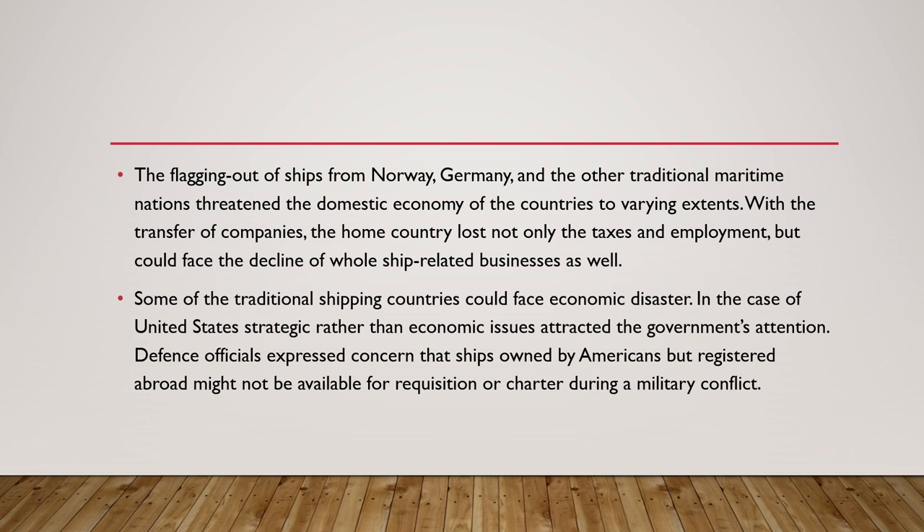The flagging out of ships from countries like Norway and Germany was threatening their domestic economies. With the transfer of companies to flags of convenience, the home country was losing not only taxes and employment but also facing the threat of decline of the whole ship-related business. In the case of the United States, strategic rather than purely economic issues attracted government attention — defense officials expressed concern that ships owned by Americans but registered abroad might not be available for requisition or charter during a military conflict, meaning commercial support would not be provided to the American Navy.